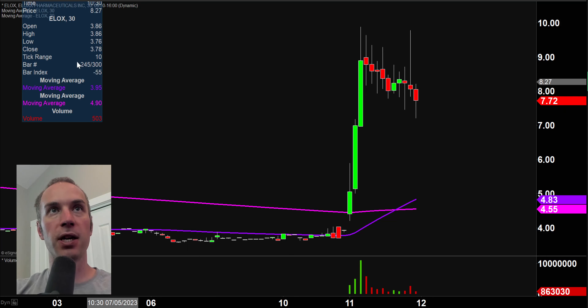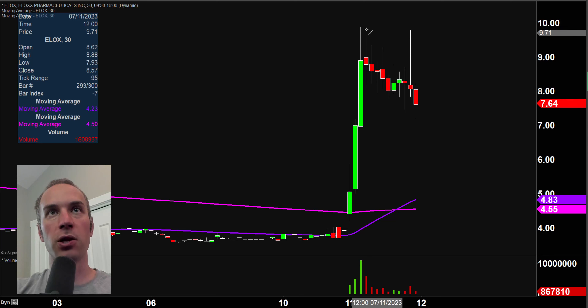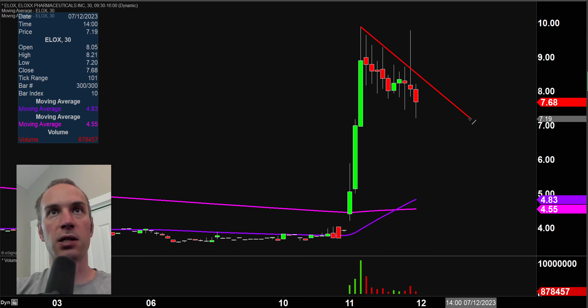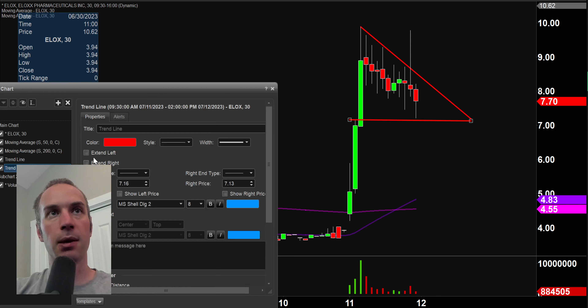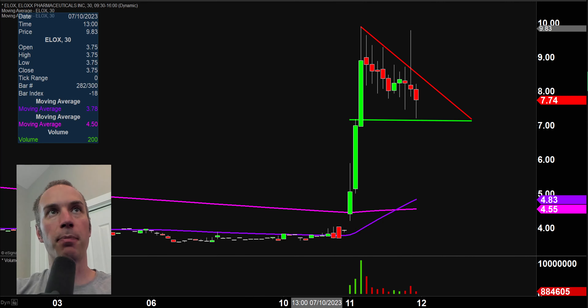Stock number one here, ELOX, monster move today. And what I like even more so about it is a good solid pattern has now formed. As I draw this pattern into place, just realize that I'm not trying to impress you. I'm not trying to apply this to some sort of great discovery or anything like that. You gotta think that a lot of people have drawn this pattern. And I say all that because when a lot of people are watching the same pattern and wondering the same thing, call it a self-fulfilling prophecy, call it whatever you want, it can produce some very dynamic movements. And what we have here is a bull pennant pattern.